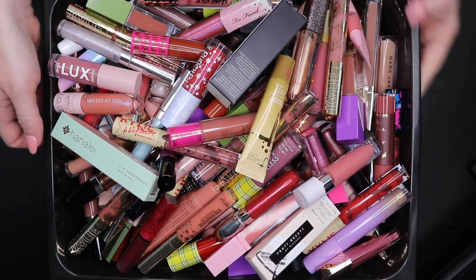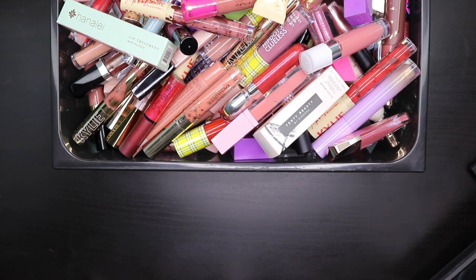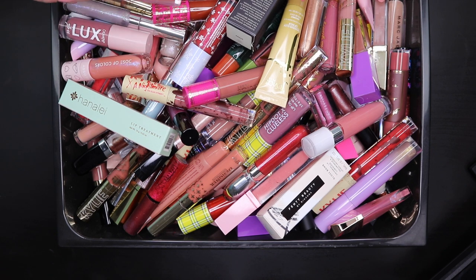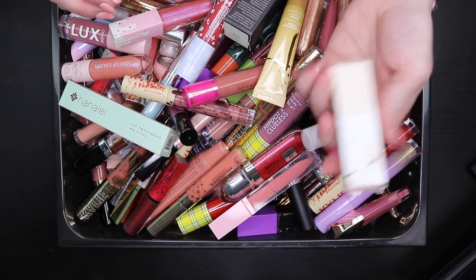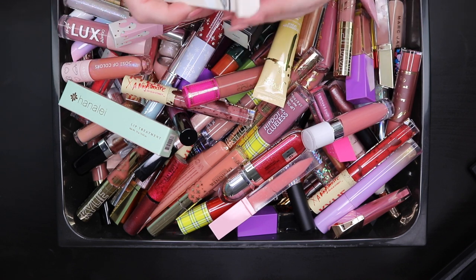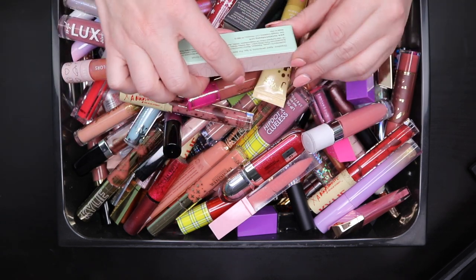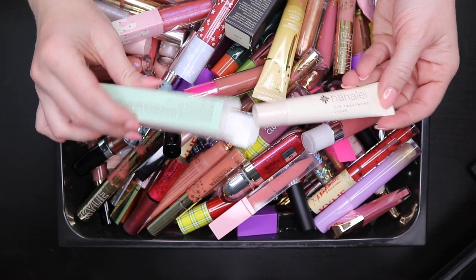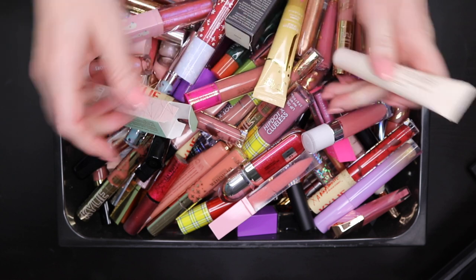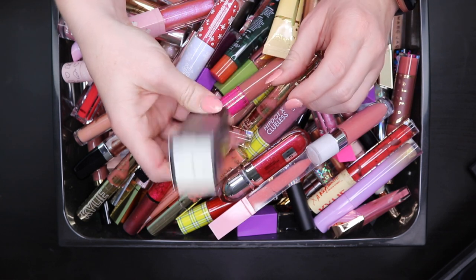There are some in here I absolutely love and some that are expired and need to be thrown away based on smell. Starting with the Fenty Beauty Gloss Balm in Diamond Milk — I already have this one so this is a replacement — keeping it. The Hannah Lay lip treatment smells minty and it's clear, so I'll keep it boxed since I have one already in my backpack. The Agave Intensive Lip Mask is also a replacement still in the box — keeping it.